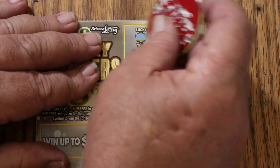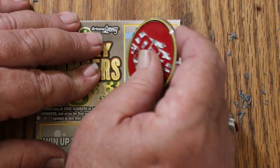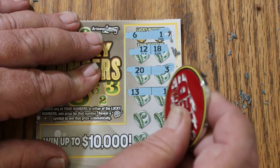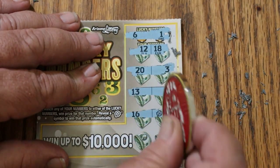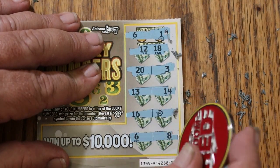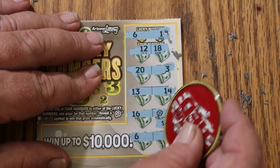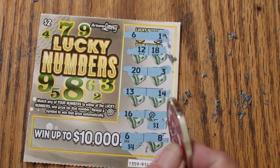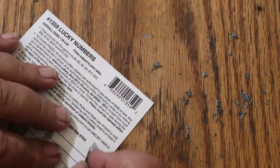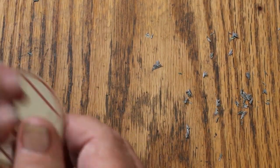Ticket 56: 6 and 1, 12, 18, 20 and 3, 13 and 14, 16 and we got a clover — a win! Then 6 and 8 — we have a win there too. $1 and $4 for $5. I was expecting to see a 1 under there.